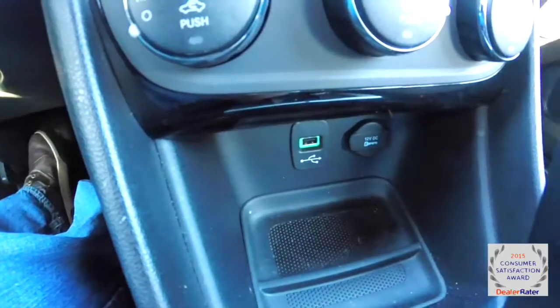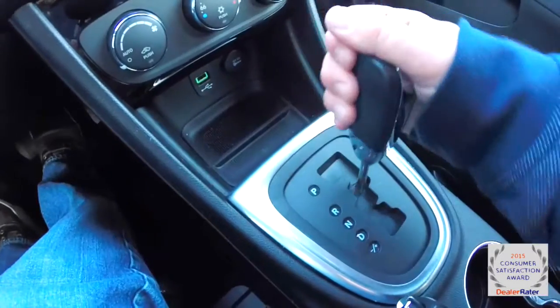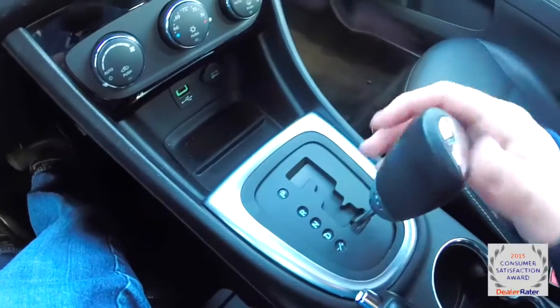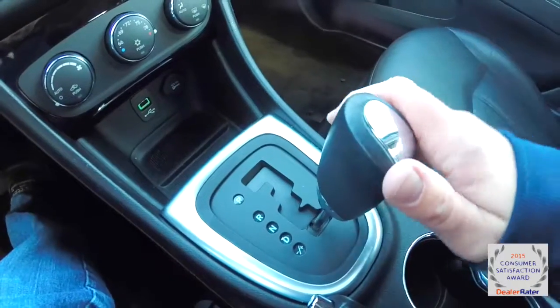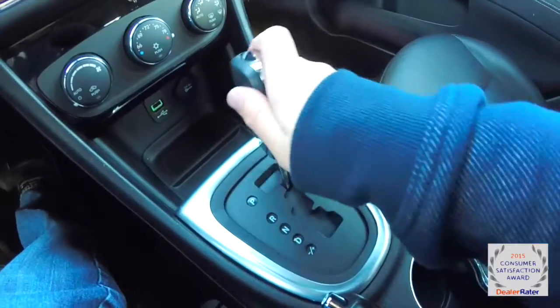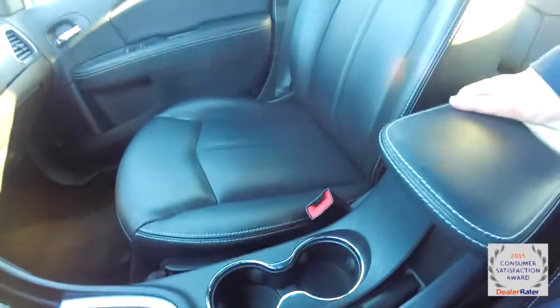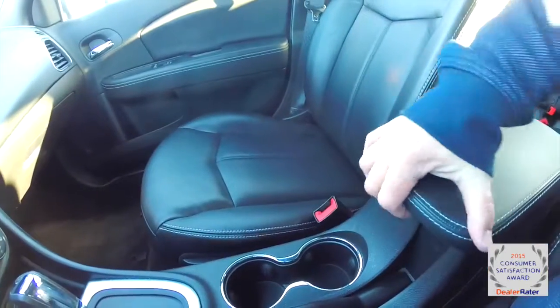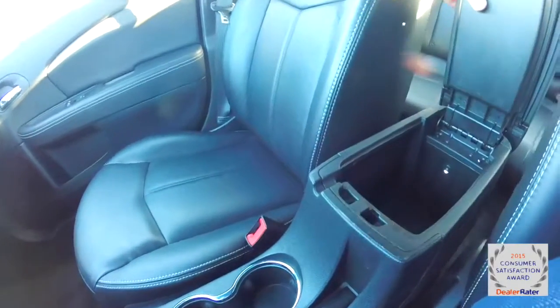There's a USB port and power outlet. The six-speed auto-stick automatic transmission shifts with a tap to the right to upshift and a tap to the left to downshift. Also has dual front illuminated cup holders and a sliding armrest with dual level illuminated storage.